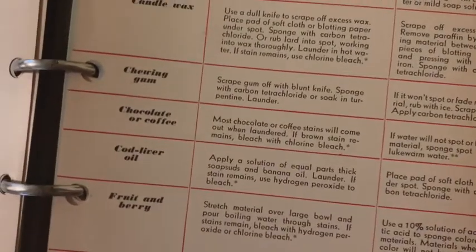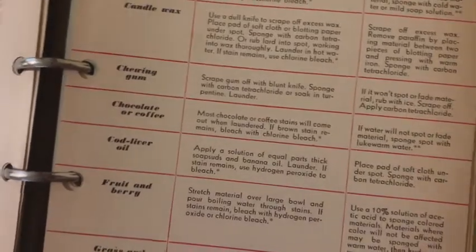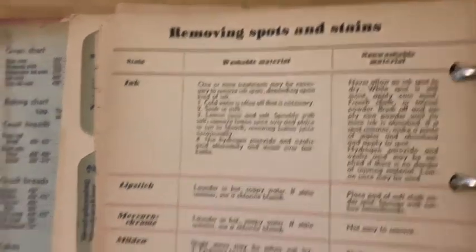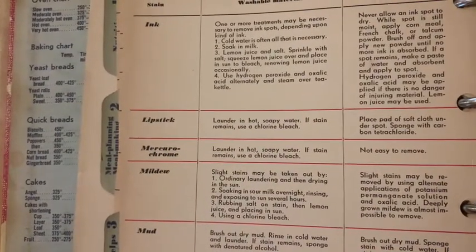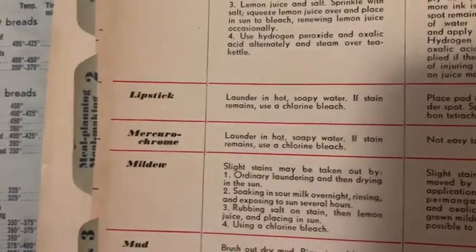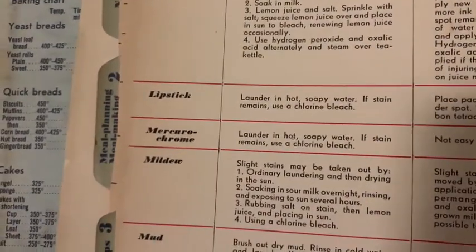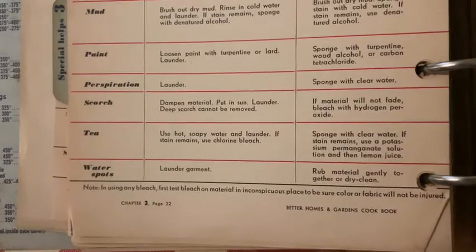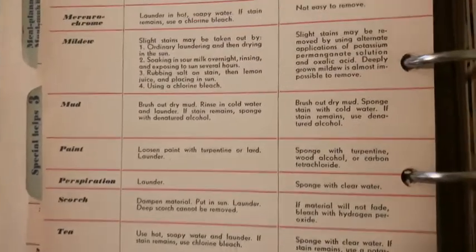Here's some more items: ink, lipstick, mercurochrome — mercurochrome? Comment below, what's that? Mildew, mud, paint, perspiration, scorch, tea and water spots. So that's pretty helpful.